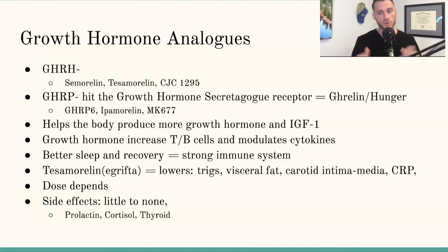Many of these growth hormone analogs help us get better and deeper sleep, and sleep is one of the most important things for your immune system — that's when it's doing its cleanup. I also want to mention Tesamorelin (Egrifta), which is FDA-cleared and certified. Benefits include reduction of triglycerides and visceral fat, helping with carotid intima-media thickness, and lowering CRP. Dosing: MK-677 is 12–25 mg orally; Ipamorelin/CJC-1295 is 100–200 micrograms in the evening. With GHRP-6 and Sermorelin, watch out for prolactin, cortisol, and thyroid effects.